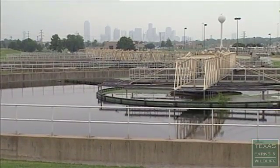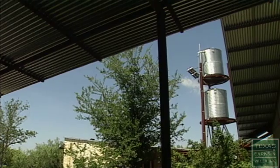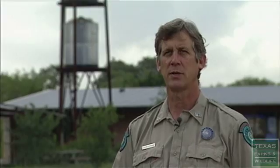One of the ways to do that is to design and incorporate conservation features into new developments and structures. This is called green building. At Government Canyon State Natural Area, our buildings actually have a lot of green features that help us conserve energy.